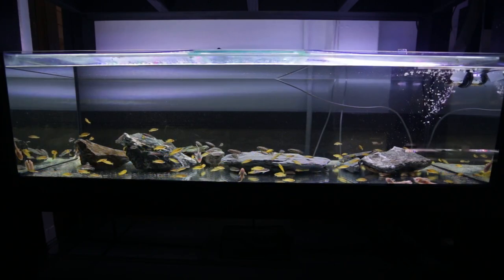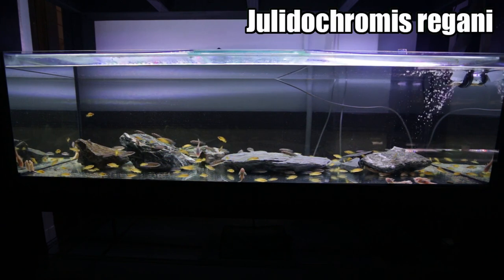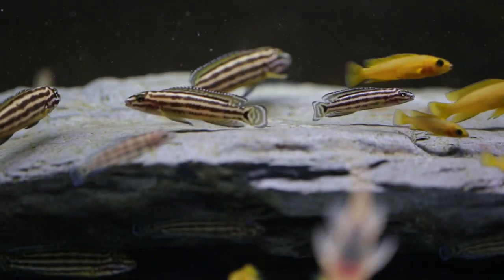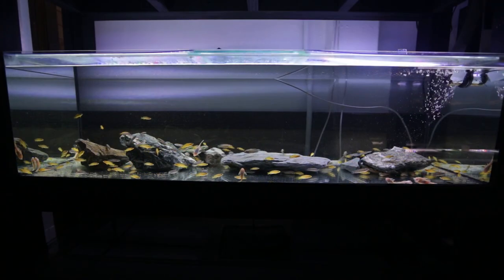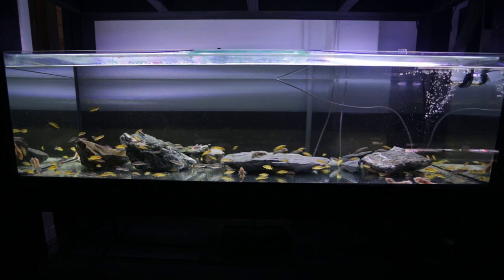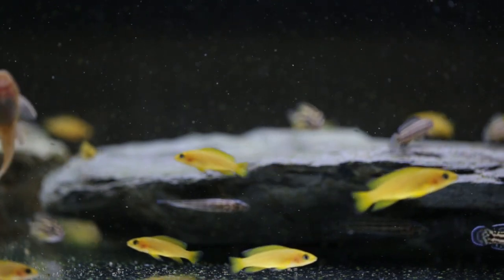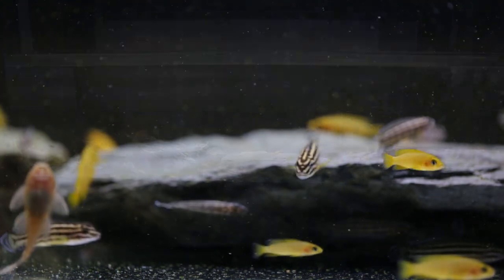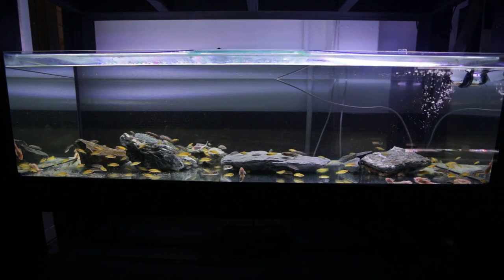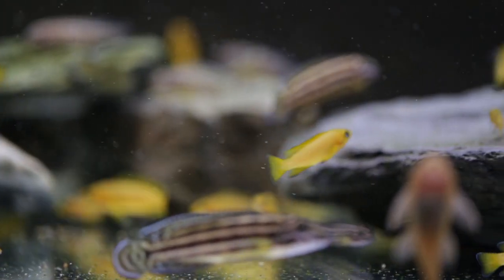The tank directly below is home to Neolamprologus leleupi and Julidochromis regani. I also have bristlenose catfish in both aquariums to help keep algae at bay. This is another grow-out tank - one of the larger tanks in the fish room - growing out the leleupi and the Julidochromis regani, which is the Zambia gold variety. The leleupi are starting to reach a sellable size, though on the smaller side for me, so I'll grow them out a bit longer. The regani are going to Allfishtoyou.com and should be stocked by the time you see this video.